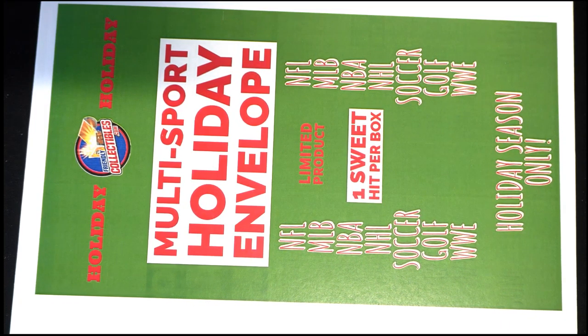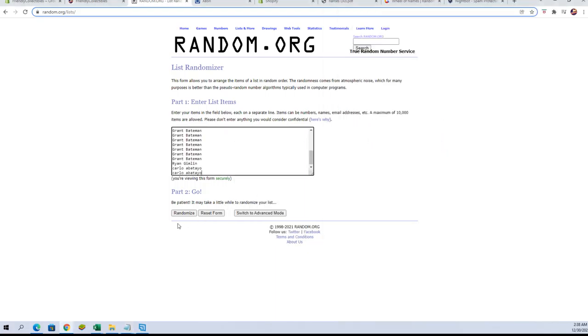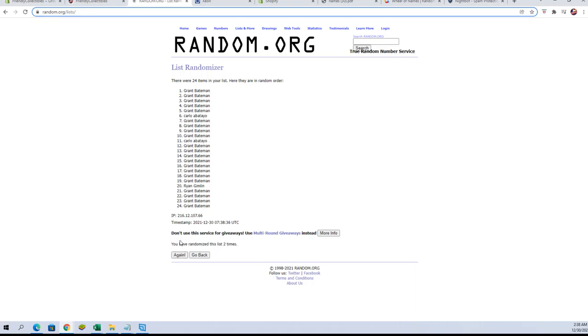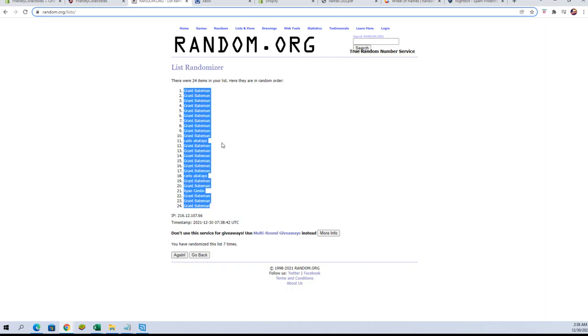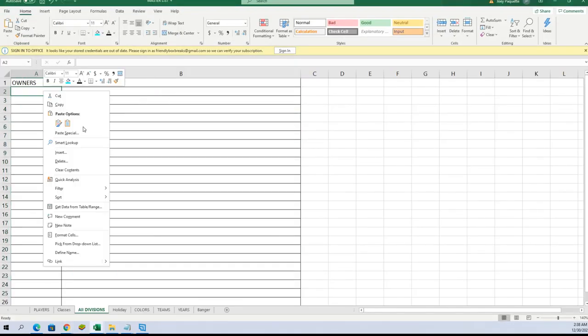The collectibles holiday box, this is number 116. Let's go into break. Grant B down to Carlo and let's copy and paste. Good luck, guys. This is a 24 flip names, division seven times each. Grant B to Grant B.